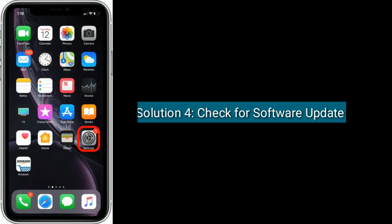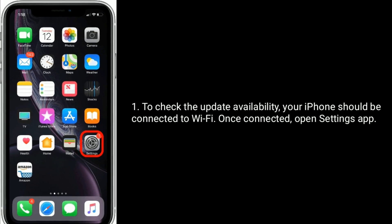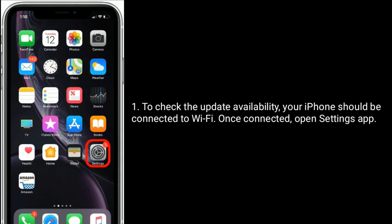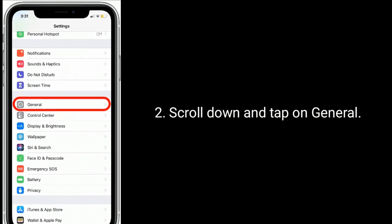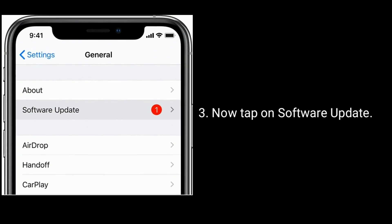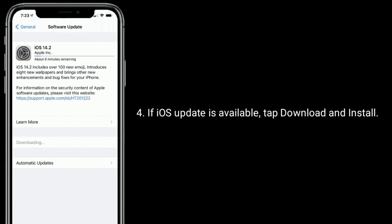Solution 4 is to check for a software update. To check update availability, your iPhone should be connected to Wi-Fi. Once connected, open the Settings app, scroll down and tap on General, then tap on Software update. If an iOS update is available, tap Download and Install.